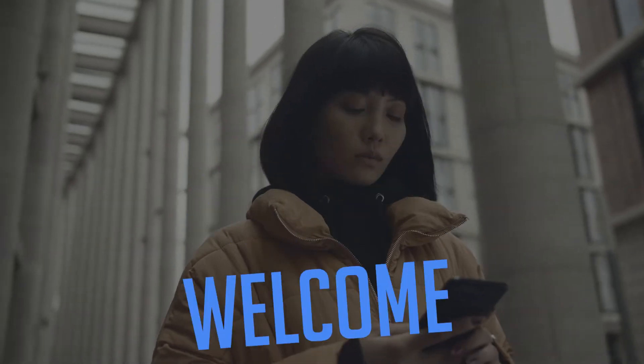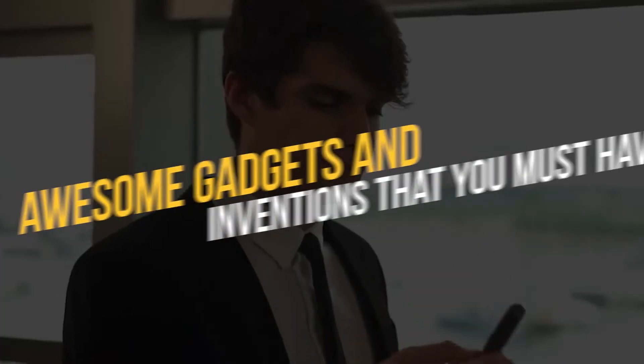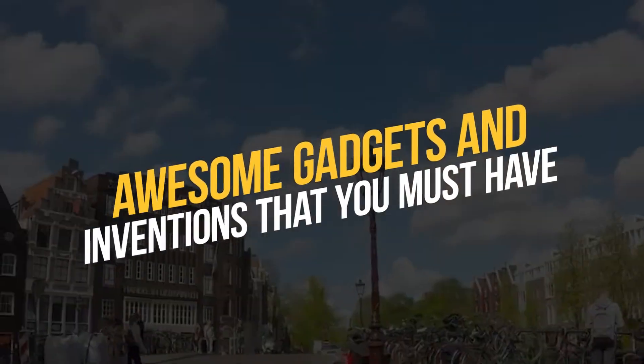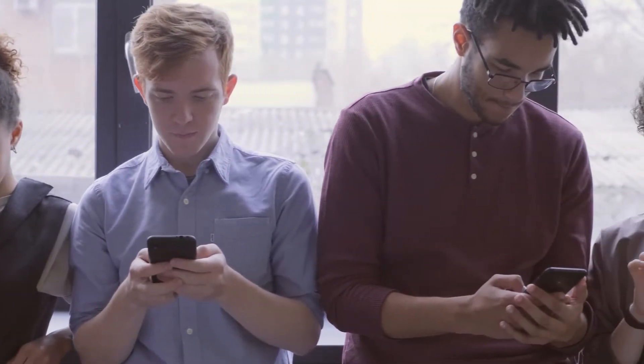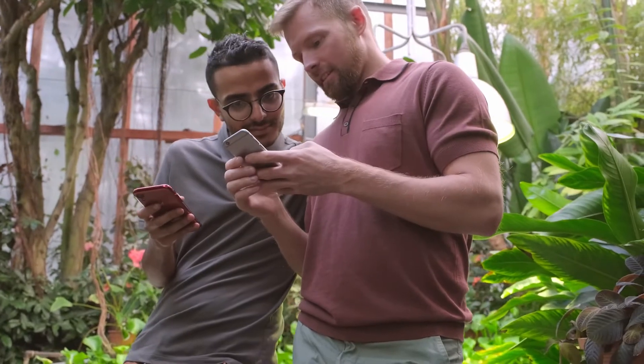Hey guys, welcome back! So today, we will be talking about awesome gadgets and inventions that you must have. Stay tuned! If you are new to the channel, please subscribe by clicking on the subscribe button below.